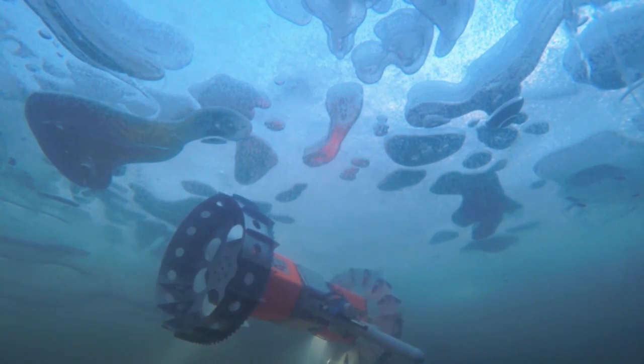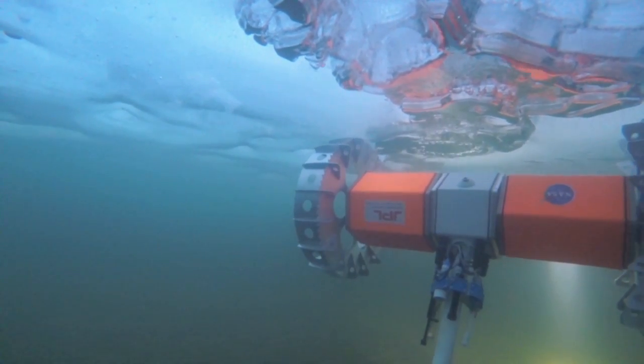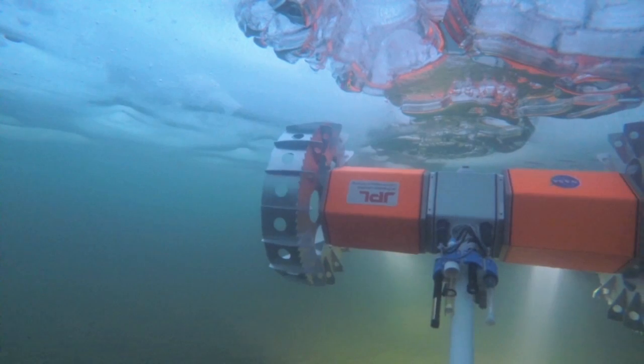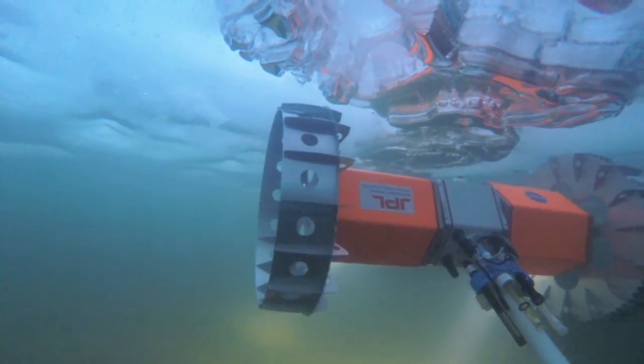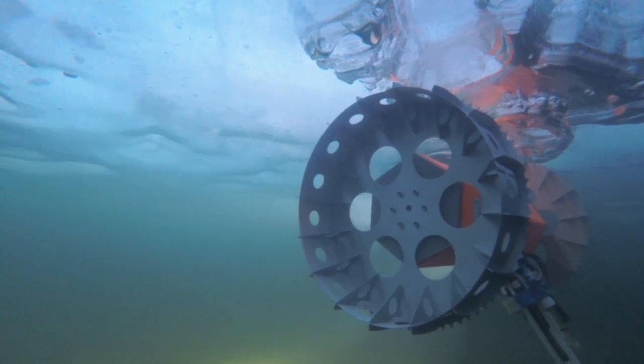The later testing we've done untethered. The rover is communicating through the ice back to a base station, and then from that base station up to satellites back to operators at JPL or really anywhere in the world. This is about the closest you can get to Europa-like operations on Earth.